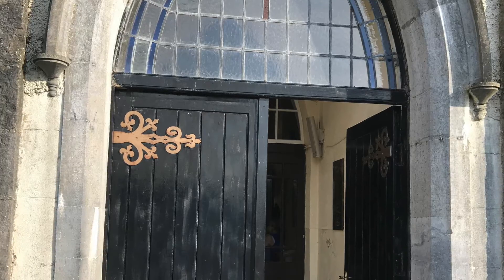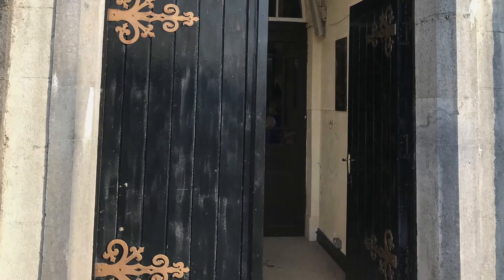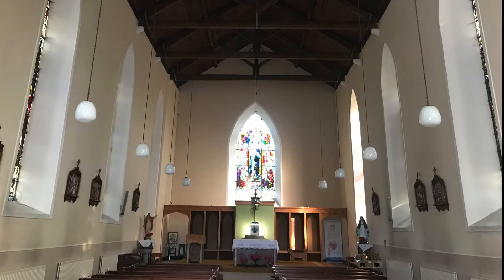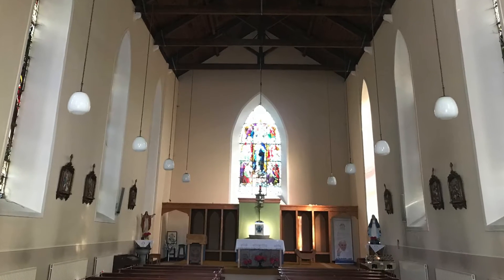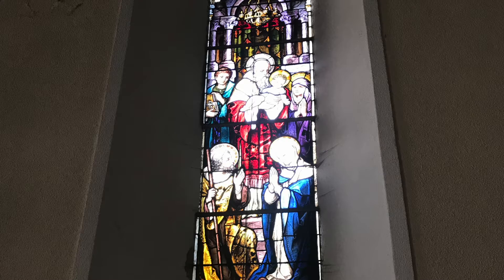I invite you now to come with me on a tour of our windows, as each has its own story to tell. Come walk with me now into the church and look to your left. You will see the first Gothic style window, the Presentation.